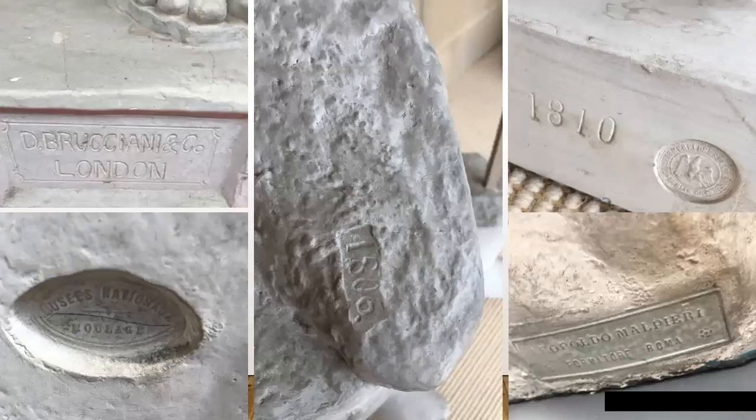Lots of casts have maker's marks — we find them all over the place from lots of different workshops. There's one from Berlin, one from Malpieri which is a smaller formatory in Rome, the National Atelier in Paris, and Brucciani and Co. in London. Maker's marks tend to look different so you can tell them apart. Sometimes they would have had a little medallion inserted — those are all gone on my casts. We also sometimes find catalogue numbers that match up to numbers specific to each workshop, so theoretically, in the absence of a maker's mark, one might be able to match those numbers to a specific workshop if one had the time — a task for Future Suzanne.